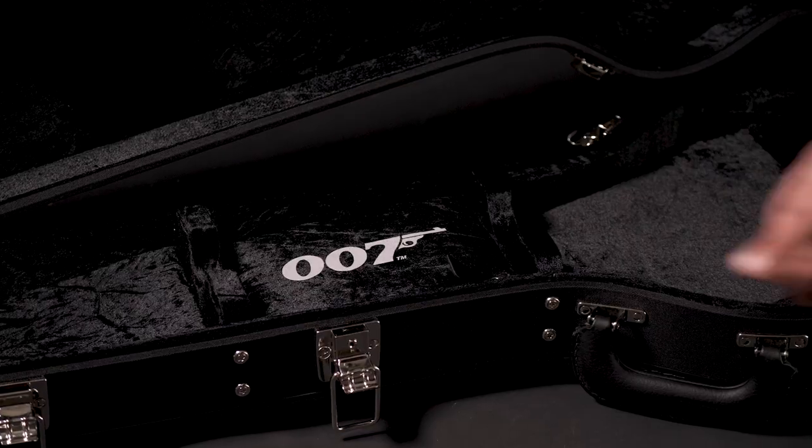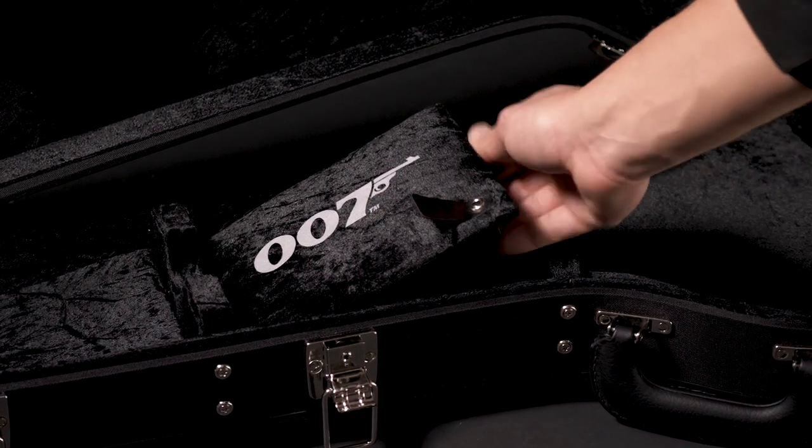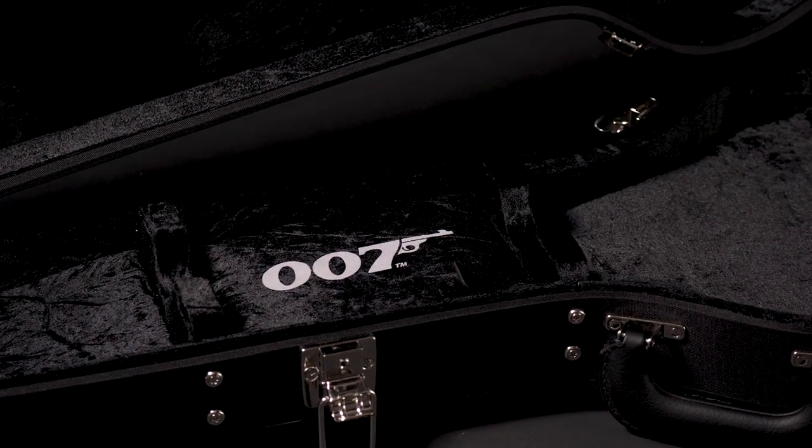We even talked about the guitar case. And I was thinking that it might be nice to have like a James Bond sort of secret compartment. Like in 'From Russia with Love,' there is no knife in the guitar case, but there are secret compartments in the guitar case where you keep your picks.